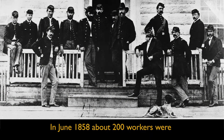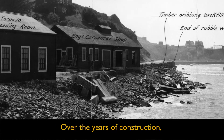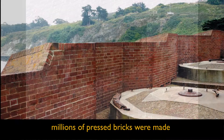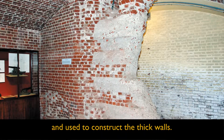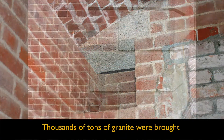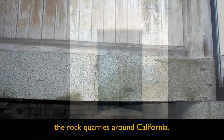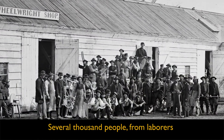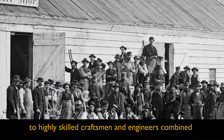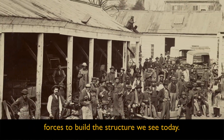In June 1858, about 200 workers were still employed at the site. Over the years of construction, millions of pressed bricks were made in brickyards on the hill to the south of the fort and used to construct the thick walls. Thousands of tons of granite were brought to the site from China and the rock quarries around California. Several thousand people, from laborers to highly skilled craftsmen and engineers, combined forces to build the structure we see today.